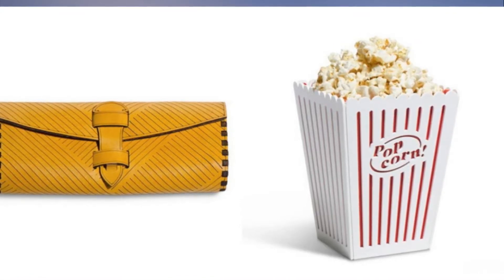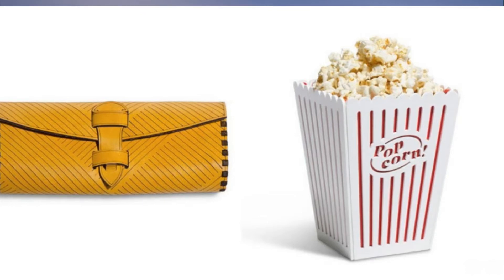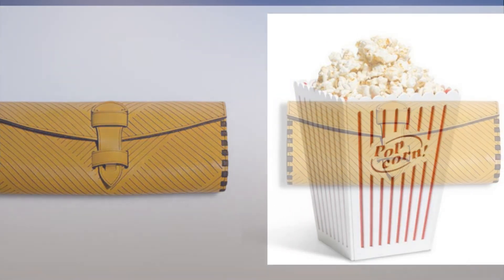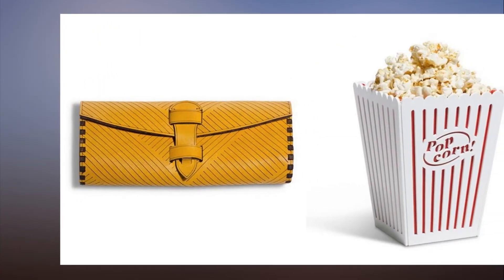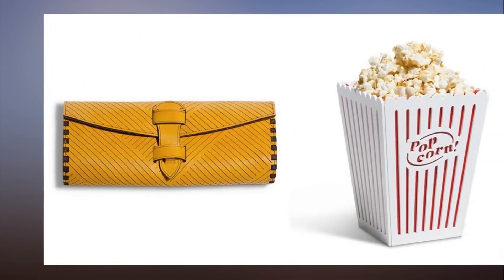Glowforge has made industrial laser cutters and engravers much easier and less expensive for consumers to use. Now the company is making sure that the materials will be printed and look the way you want them to, with Proof Grade.